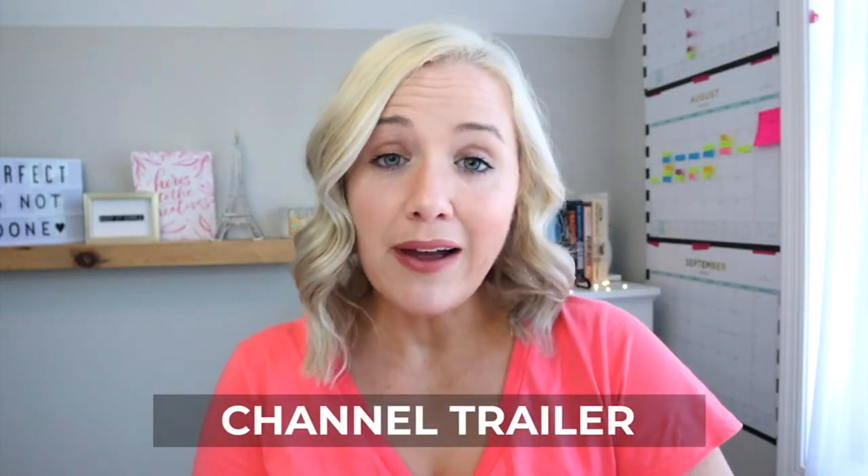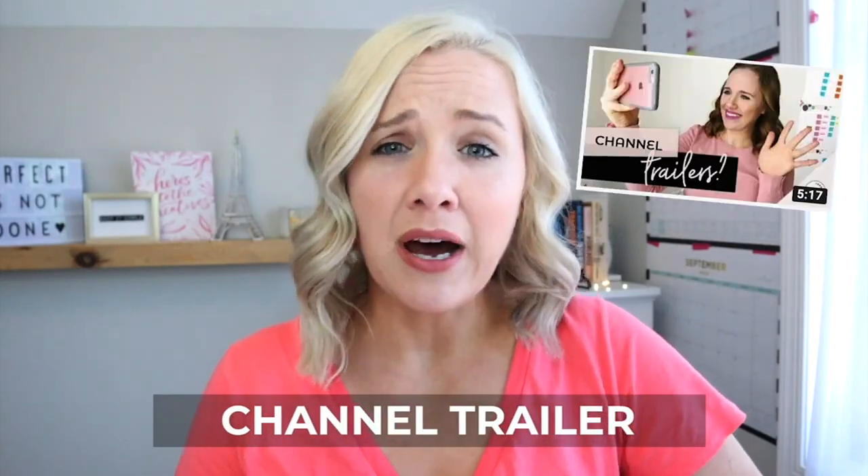Now let's talk about your channel trailer. I have a popular video that walks you through what to say in your channel trailer — I'll link to it up here and in the description box. You do not have to have a specific channel trailer though. A great option is a video with your highest audience retention, because when people come to your channel that video plays automatically, giving you a higher likelihood they'll watch to the end and subscribe.